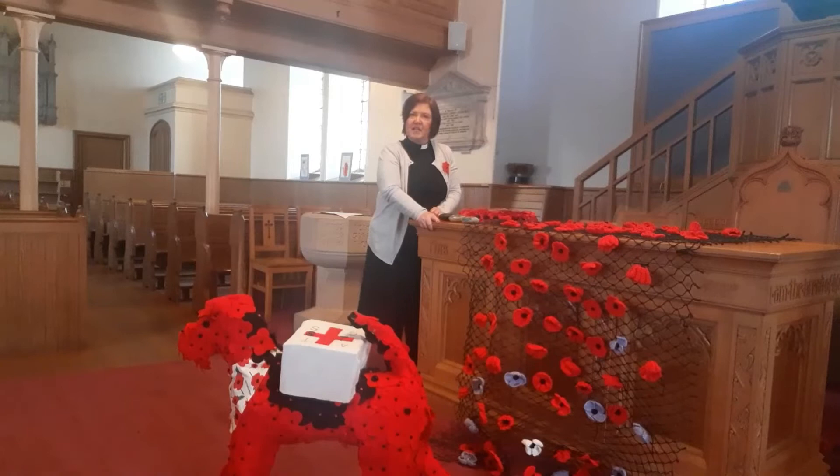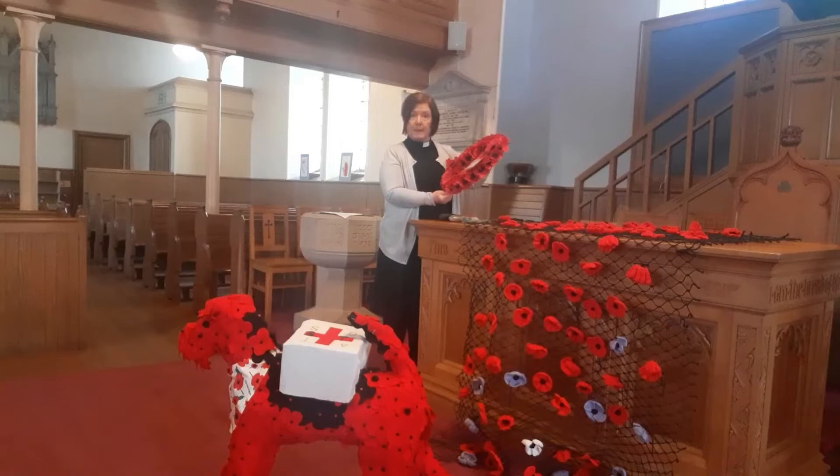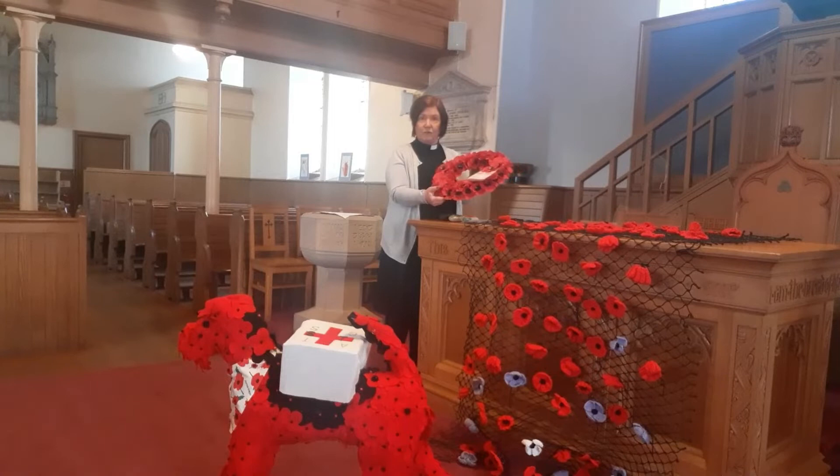Well hello there, I wonder if you can guess where I am today. That's right, I am in Pangraig church and I'm getting the church ready for our remembrance service on Sunday. You can see here we have our poppy wreath which will lay at the war memorial in Pangraig churchyard on Sunday, and of course we have lots of poppies on the wreath. I've spoken before about why some people choose to wear a poppy in remembrance of those who died in the wars.